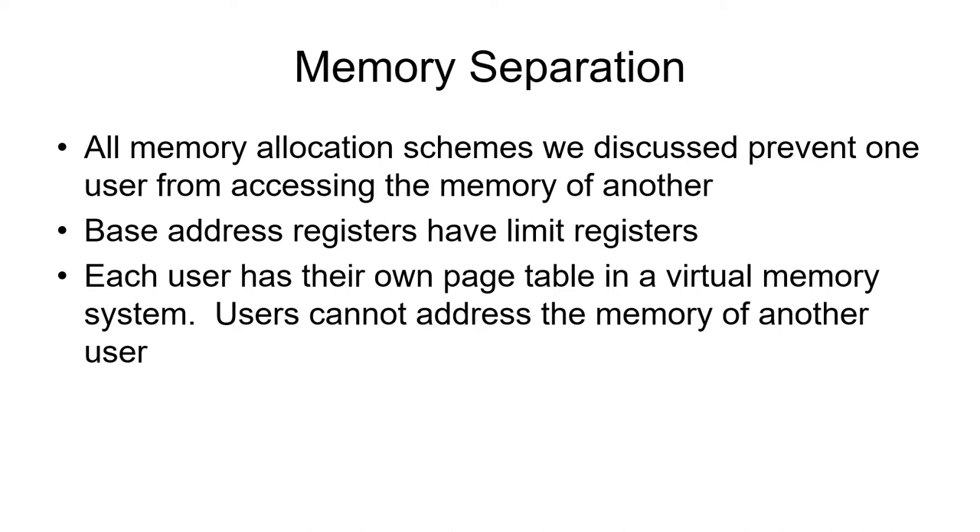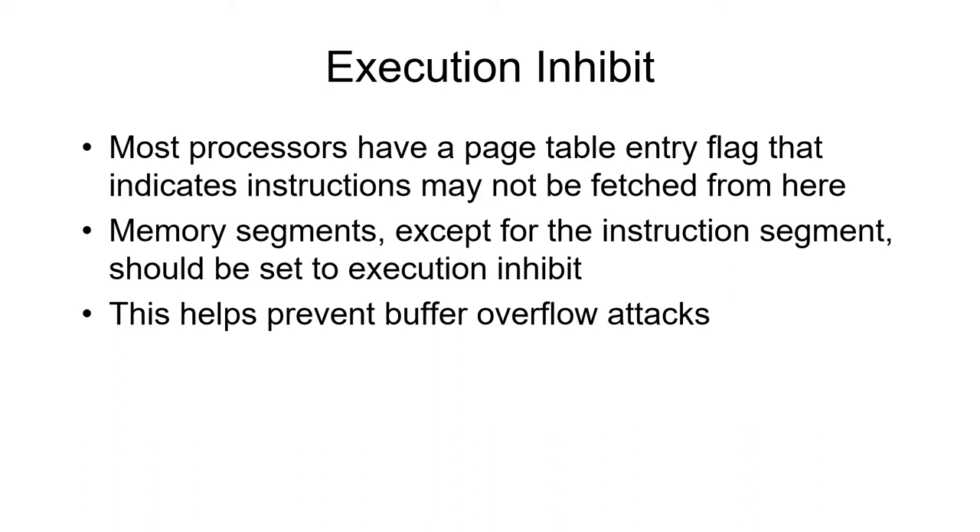Memory in your Intel and most computer systems is kept separate by the virtual memory system. The paging system prevents you from seeing the memory of other users. Most modern computers have an execute inhibit bit in the paging system — a bit that says this page cannot have instructions fetched from it. You can pick up data or read from a page; it can be read-only. There are also pages where you can put data but cannot fetch instructions — if you try to do so, an interrupt fires, the operating system gets control, prints a nasty message, and terminates your program. The execute inhibit bit is particularly useful for preventing buffer overflow attacks.